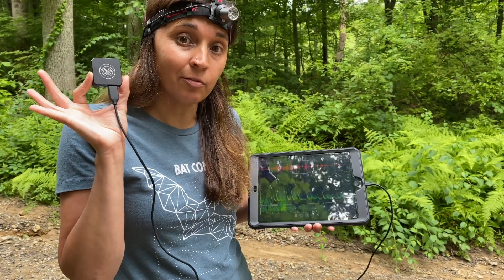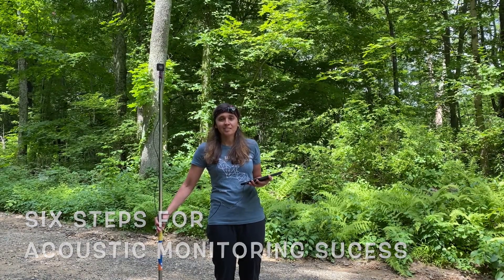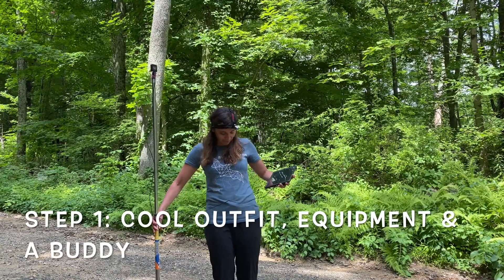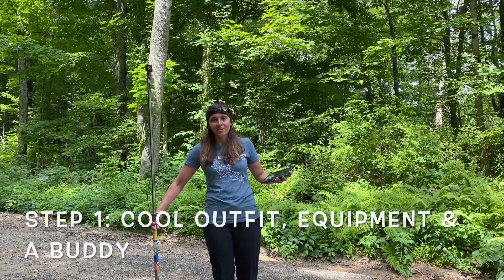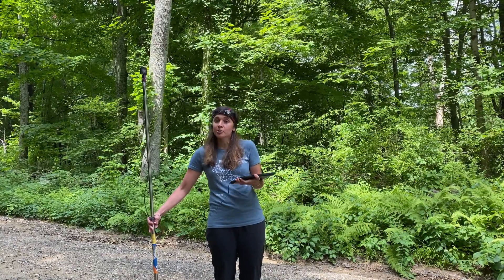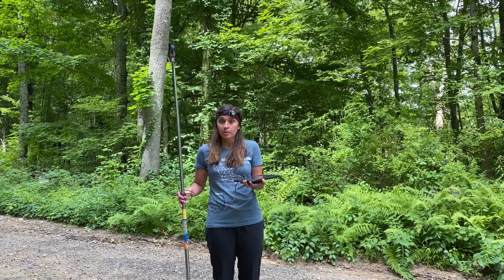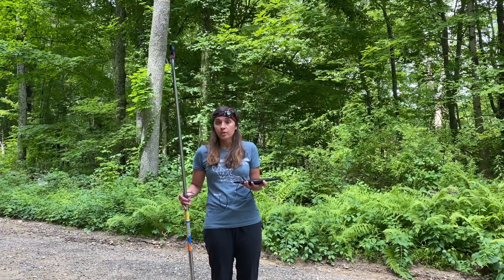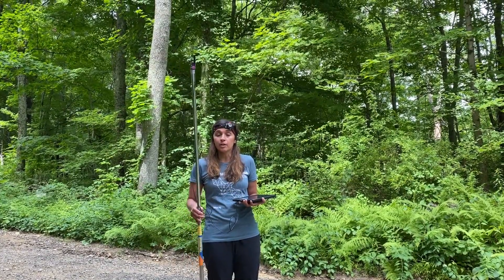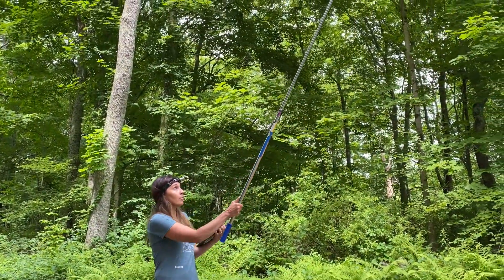All of this equipment is on loan from the NRCA. Here are six steps for acoustic monitoring success. Step one: you need a headlamp and a flashlight, and you should always go with a buddy. You also want to make sure you have your acoustic monitoring equipment. For better recordings, you can elevate your recording device on an elevating pole, like I've done here.